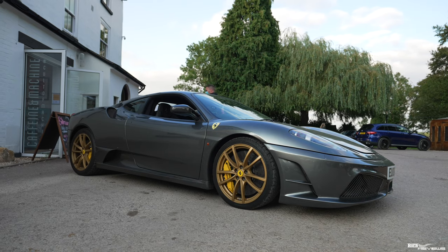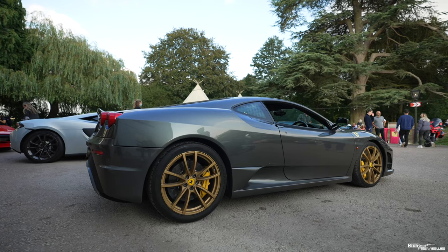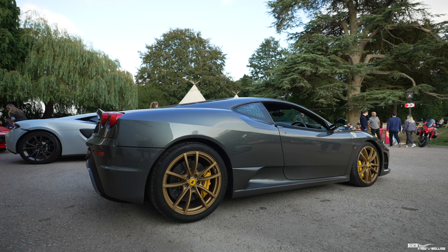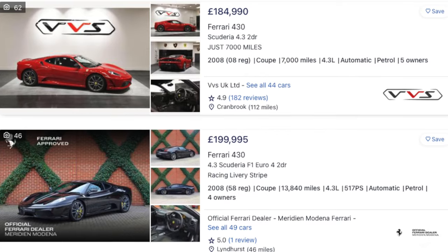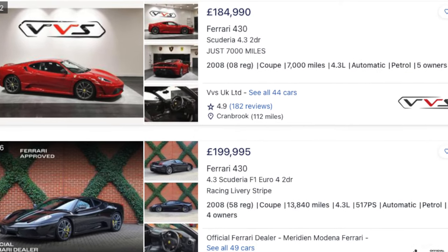The final car on our list is the Ferrari 430 Scuderia. Released between 2007 and 2009, it is the track-focused edition of the Ferrari F430, producing 500 brake horsepower, doing 0-62 in 3.6 seconds with a top speed of 200 miles per hour. Looking across the classifieds, none of the 430 Scuderias have been dropped in price at all — a good marker for prices going forward.